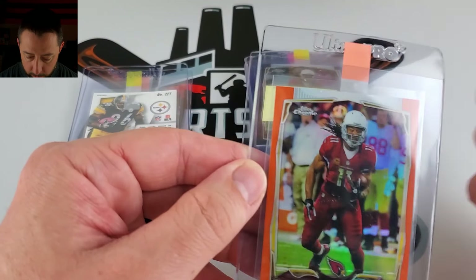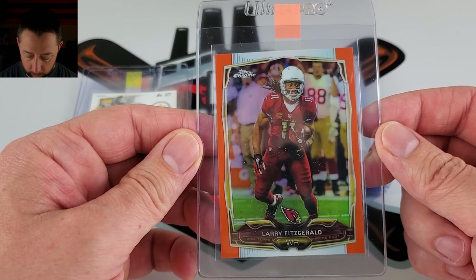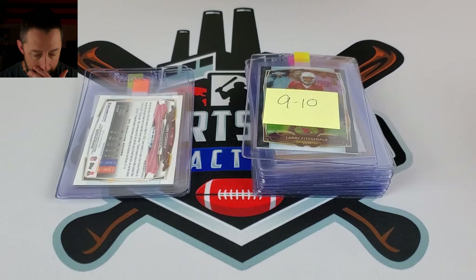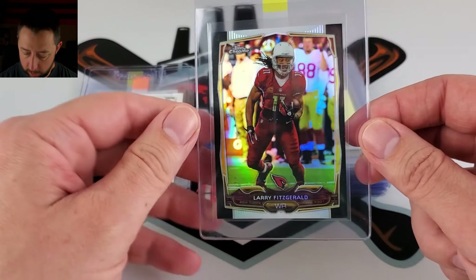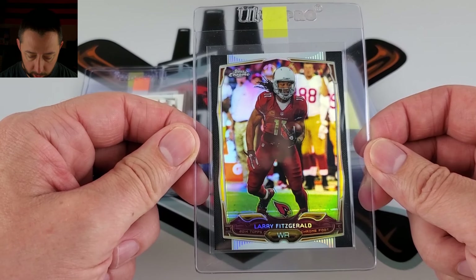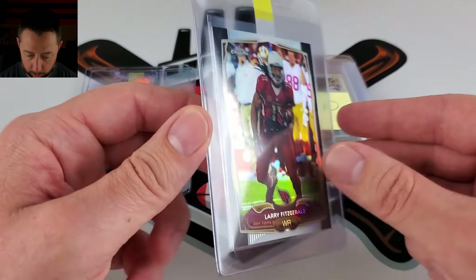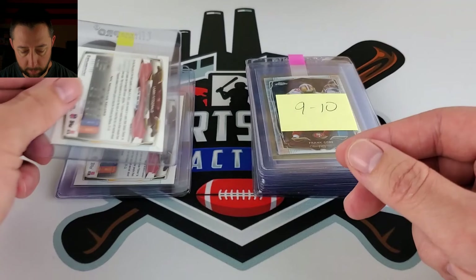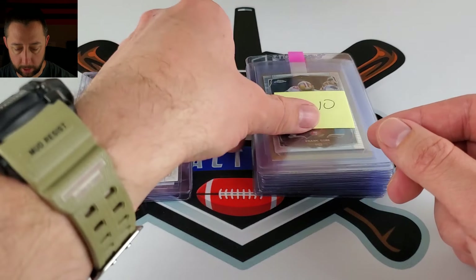A 2014 — these are not numbered — just an orange refractor of one of the greats, Larry Fitzgerald. Not a big desirable set, this 2014. Here's a black — I have it at $2.99 just based on the set design. This one's a little bit more right now that I'm looking at it compared to that orange. But they do have the serial number on these blacks, so we'll see how that turns out.